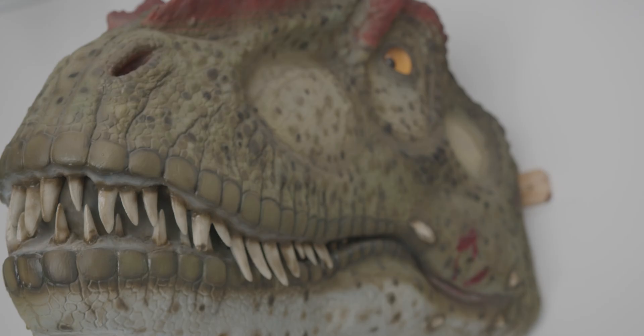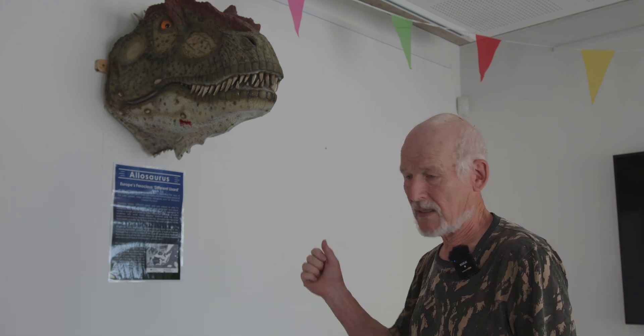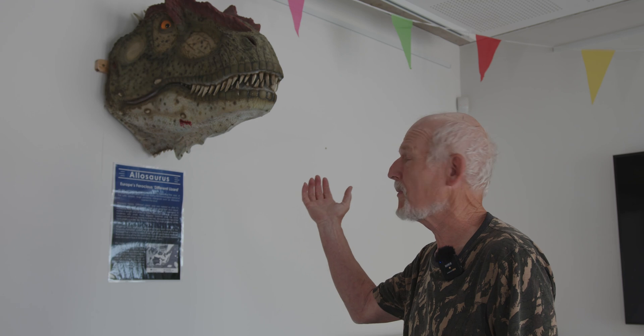Theropod dinosaurs like these in the Kimmeridge Clay here in Dorset are extremely rare, and I don't think anyone has described any Allosaurus remains from the Kimmeridge Clay of Dorset. But certainly in Lourinhã of Portugal they're quite common, and they're the same Kimmeridgian age in those rocks — except there they're terrestrial rocks.